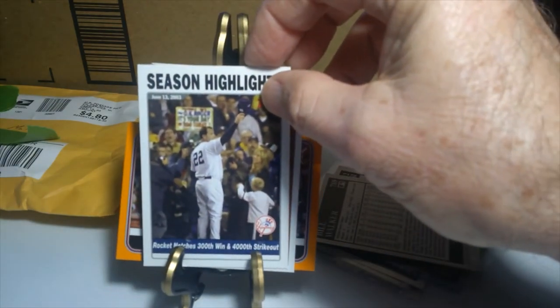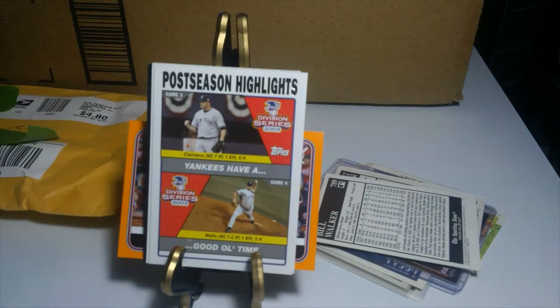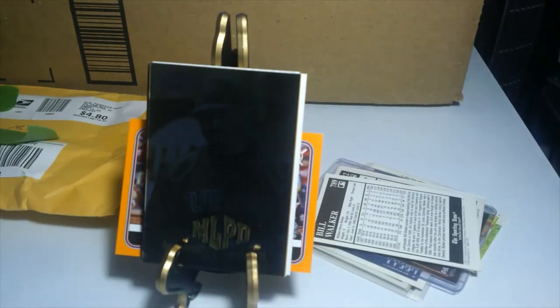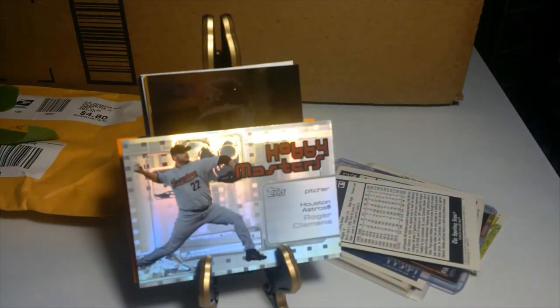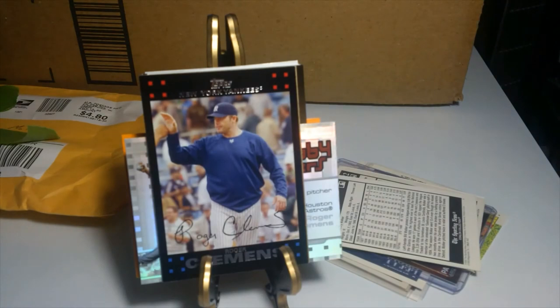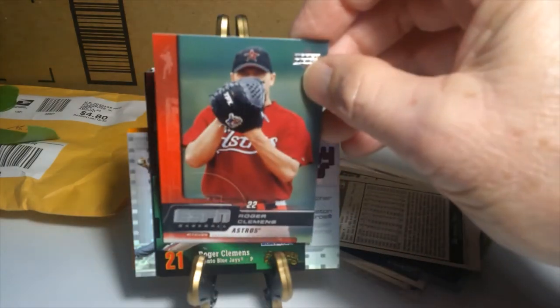A season highlights card — 300th win, 4,000 strikeouts — and then some postseason highlights of Mr. Clemens. A 2002 Topps card, and then a Metal Universe — that's a Metal Universe of Clemens. This one here is a Hobby Masters card, really nice, and here's a Turkey Red Clemens, a 2007, and then a Thunder card — I think this one is by Panini — with him pitching with the Blue Jays, and an Upper Deck with the Astros.